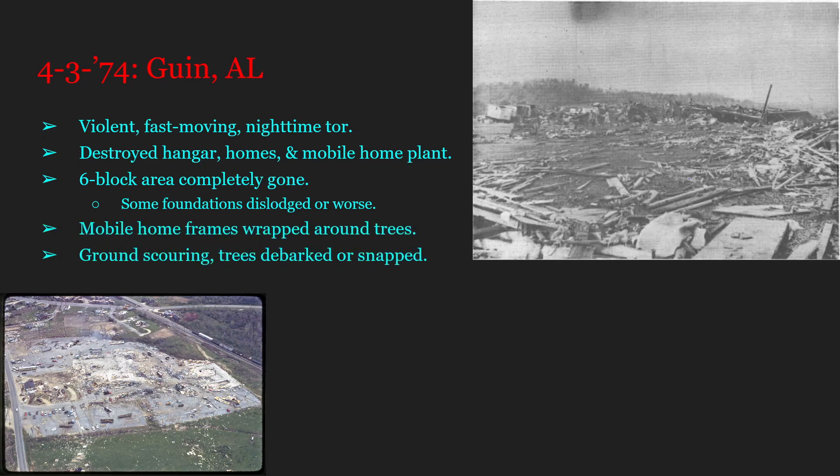This thing completely decimated mobile homes, wrapped their frames around trees, caused some relatively immense ground scouring, and debarked or snapped multiple trees. This thing also has one of the longest tornado tracks in the entirety of the United States — I believe it is 214 kilometers long, which is around 135 miles. I probably got that wrong, sorry about that. Still, nonetheless, a very, very long track.